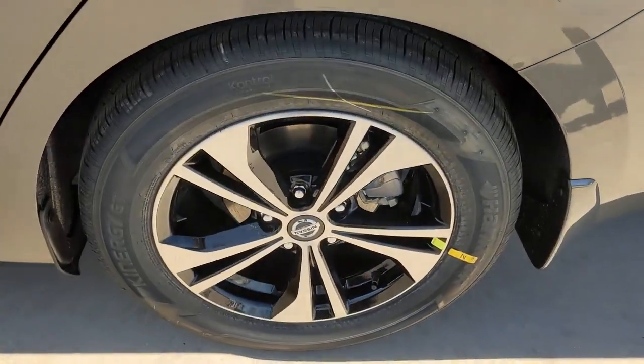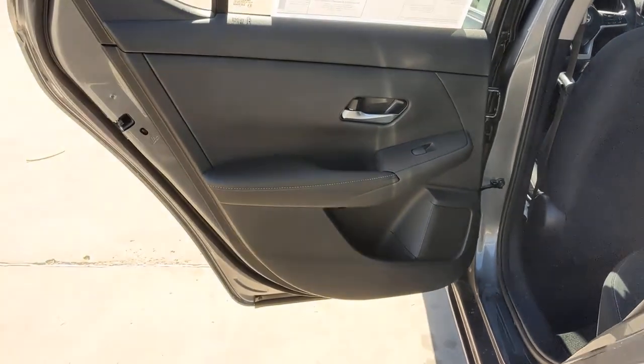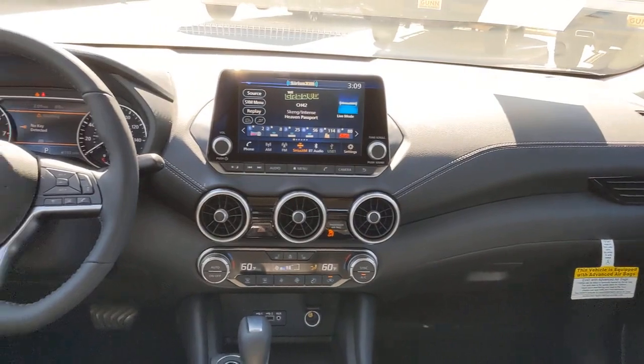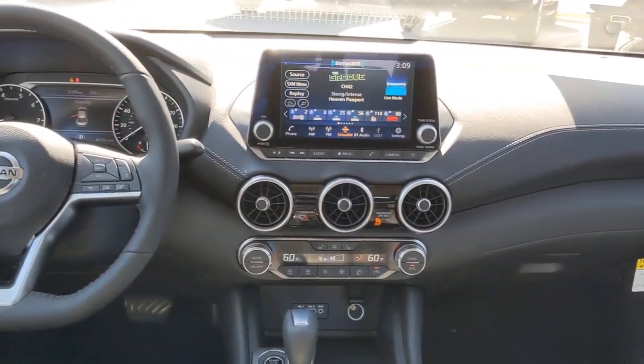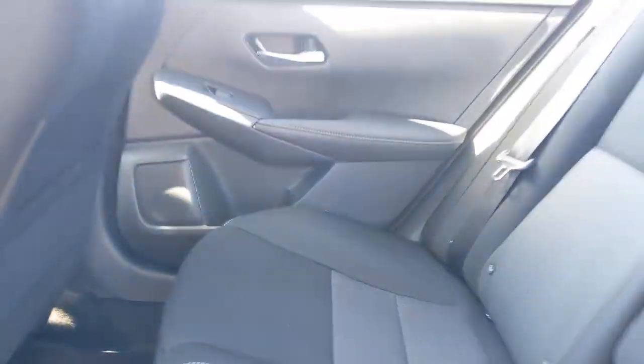The following are some of this vehicle's highlighted options: keyless entry, backup camera, satellite radio, adaptive cruise control, keyless start, heated mirrors, blind spot monitor, aluminum wheels, Bluetooth connection, and steering wheel audio controls.